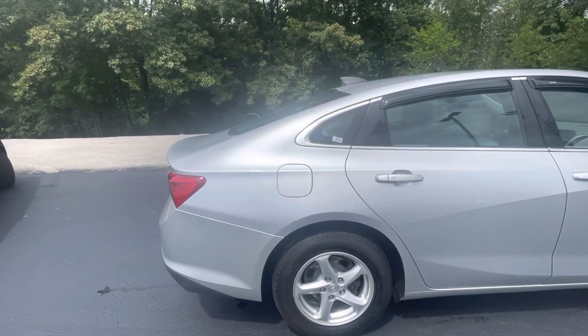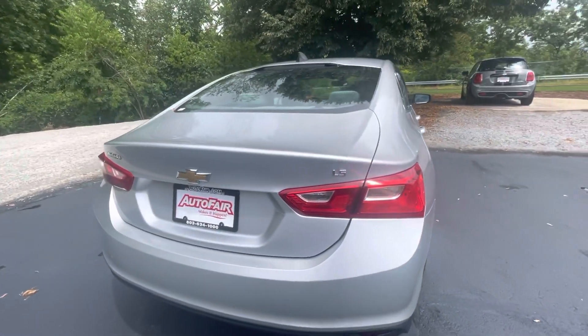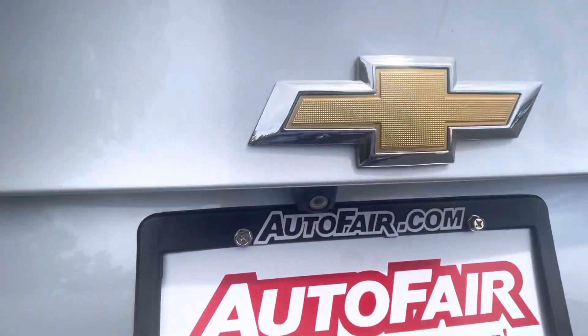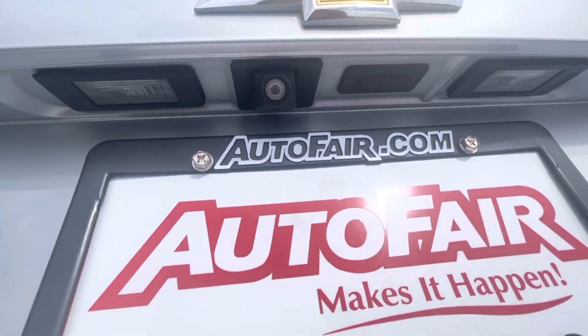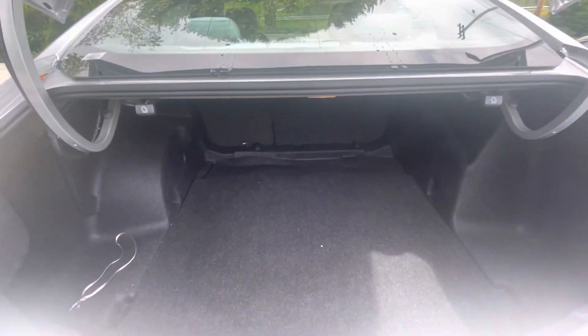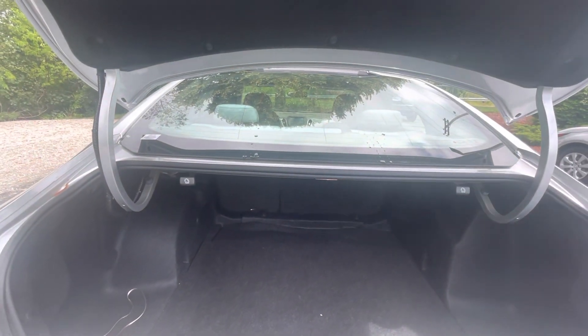It has keyless entry on the car. Here's our backup camera right there. You have a nice big trunk space, and the seats go down in a 60-40 split, so you can put extra stuff in there.